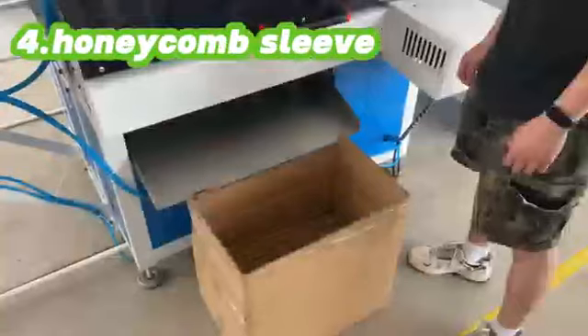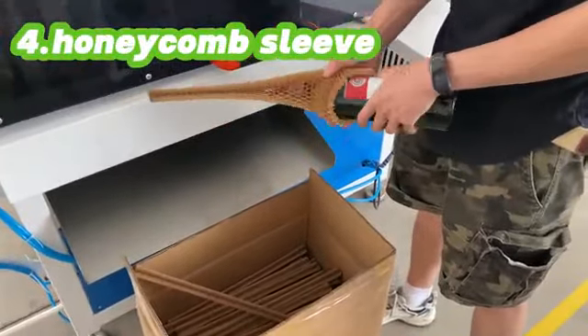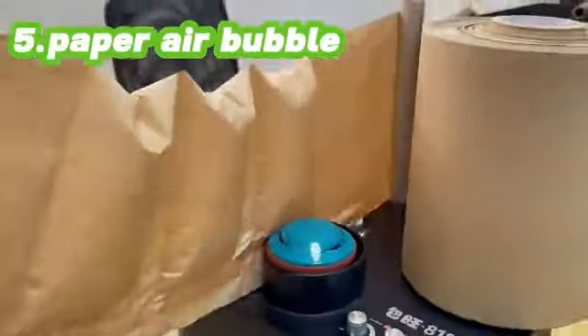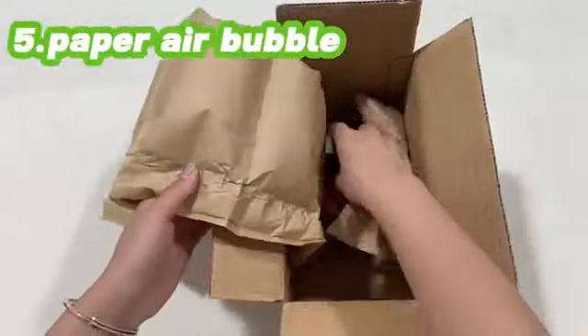The fourth type, honeycomb paper sleeve series, provides full 360-degree protection. The fifth type, paper air bubble, is primarily used for filling, replacing plastic air bubble.